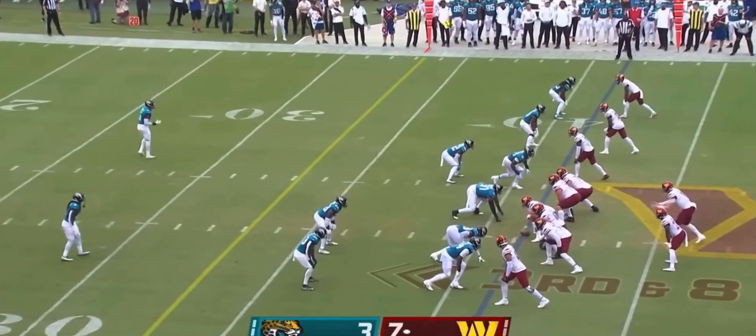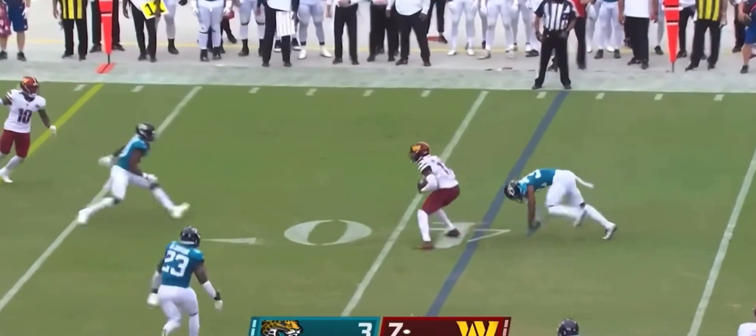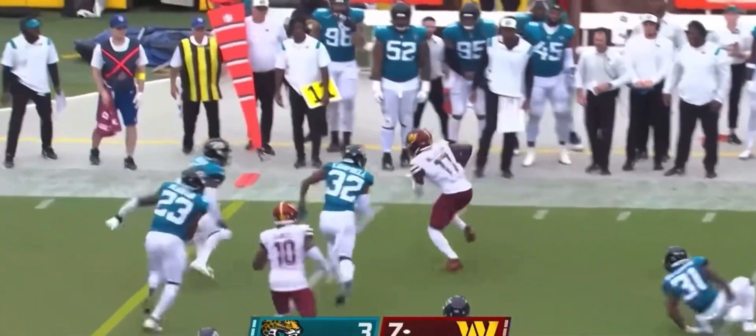First for Carson Wentz and the Commanders. Quick throw, the pressure was on, and another move — that's Terry McLaurin's first catch in the game.